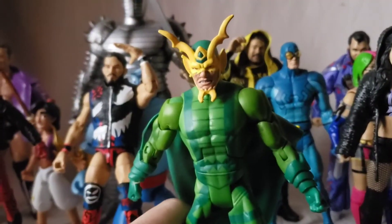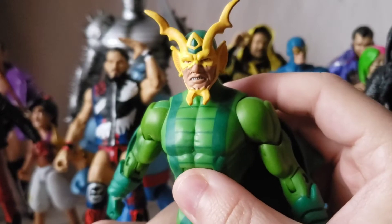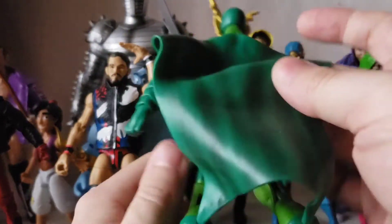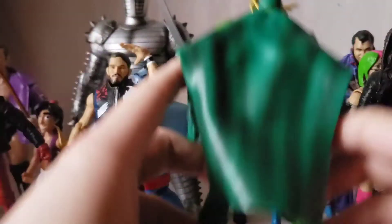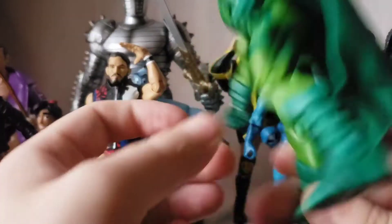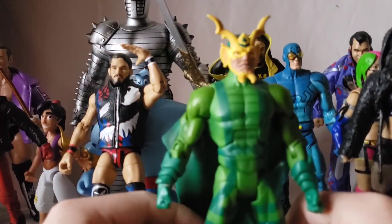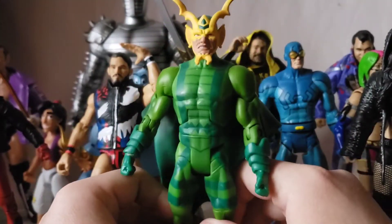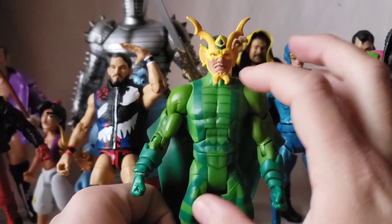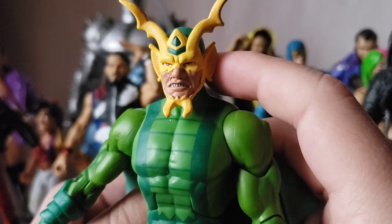Mantis is pretty cool — I dig the face sculpt. This is a more comic-accurate, classic Mantis. I got this one MOC and paid a little more for the authentic version. He's got a weird cape that looks like a fruit roll-up, but I dig it — there's some shading on it. He does have some green paint, with lime green and forest green blending nicely together. The face sculpt is really gnarly — very cool.